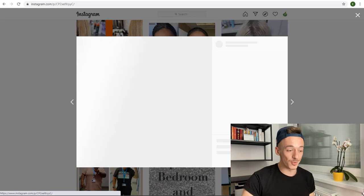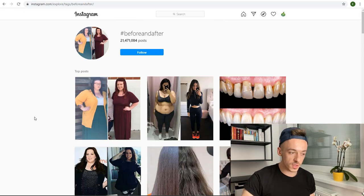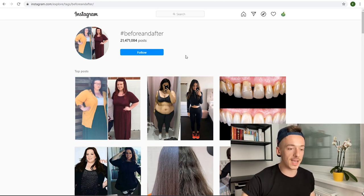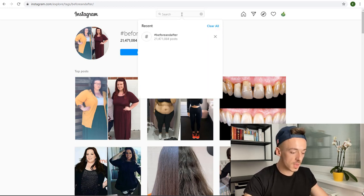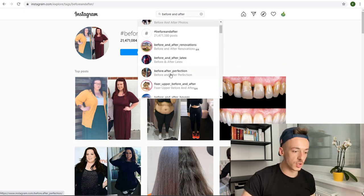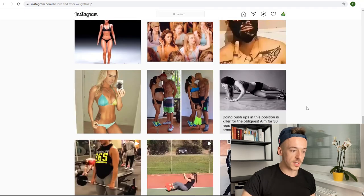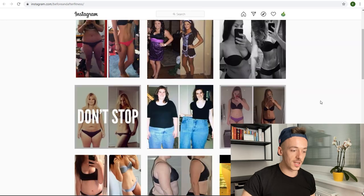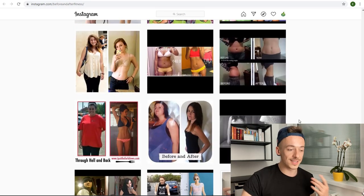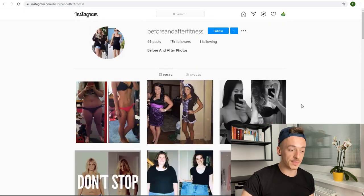You can see there are some photos with teeth or dentists sharing their work, but 90% of the people are sharing their weight loss journey. Some are sharing photoshop or editing skills, but essentially 90% are sharing weight loss transformations — and that's exactly what we're looking for. For example, one post says 'same age, different choices' — or you can also search for accounts that have weight loss in the name and look for accounts with lots of transformations.